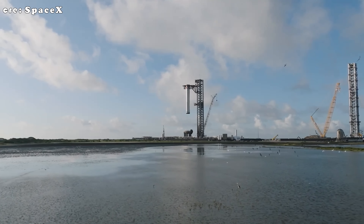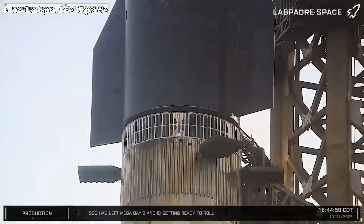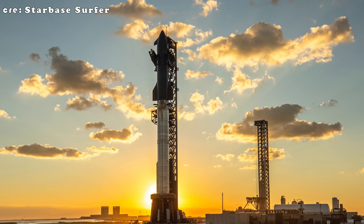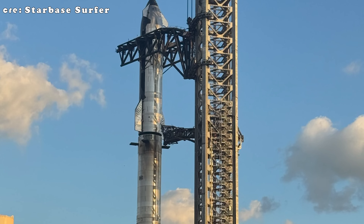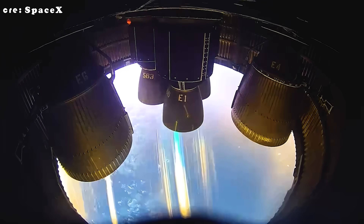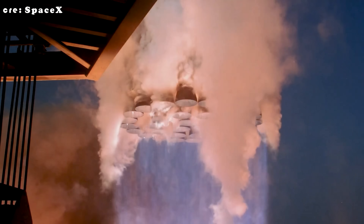SpaceX is busier than ever right now, with Flight 11 just days away from liftoff. This mission will feature Booster 15-2 paired with Ship 38. What makes Flight 11 especially interesting is that it could be the final mission for the current Version 2 Starship, and possibly even the last Starship flight of 2025. A successful mission here would pave the way for the much heavier and more capable Version 3 flights expected to begin in 2026. The main goals include building on Flight 10's progress, gathering critical data for next-gen super-heavy development, stress-testing Starship's heat shield, and practicing advanced re-entry maneuvers that simulate a future upper-stage return to the launch site.